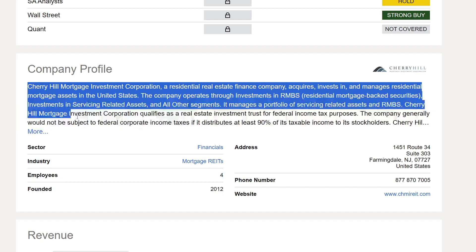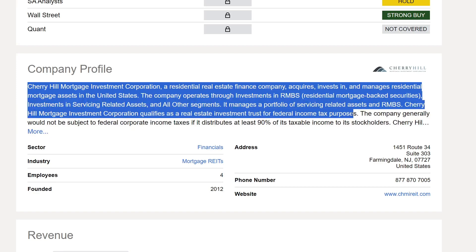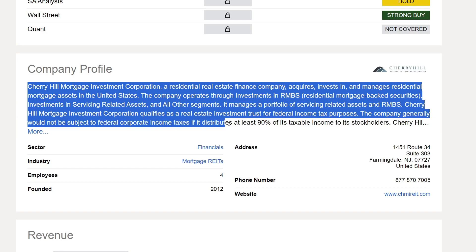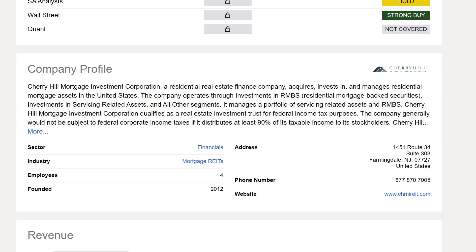Cherry Hill Mortgage Investment Corporation qualifies as a real estate investment trust for federal income tax purposes, which means you will probably get taxed at a regular income rate because it's considered a REIT. The company generally would not be subject to federal corporate income tax if it distributes at least 90% of its taxable income to stockholders. Their sector is financials and the industry is mortgage REITs. They show only four employees and were founded in 2012.